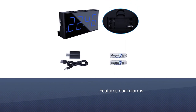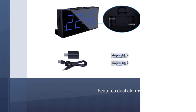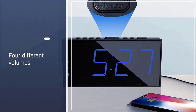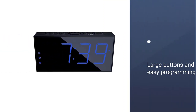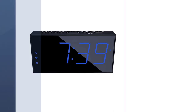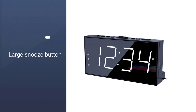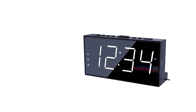It also features dual alarms with a loud buzzer that can be adjusted to four different volumes, helpful for awakening deep sleepers or for those with hearing problems. Large buttons and easy programming make it easy to set the alarm and clock functions. A large snooze button provides nine extra minutes of sleep. A USB phone charger enables convenient phone charging.